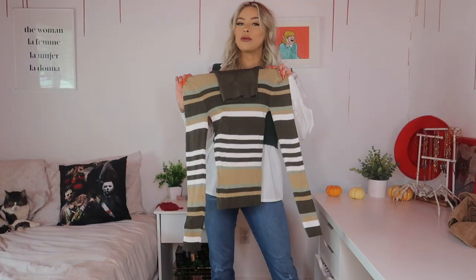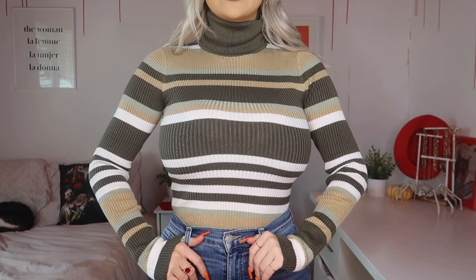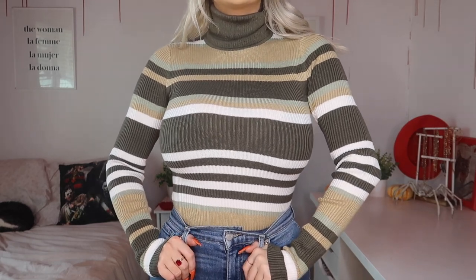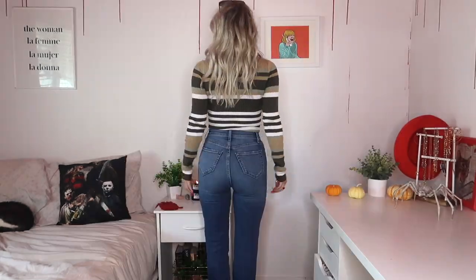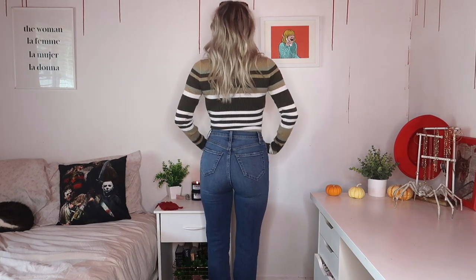Next look — right when I saw this sweater I knew I needed to pair it with these gorgeous jeans. This is the Cozy Affair turtleneck sweater in olive combo, size small. I love retro and vintage looking clothes, and this is totally a retro turtleneck, especially the colors. It has rib material and is really stretchy. My favorite way to wear turtleneck sweaters is tucked into high-waisted jeans — it accentuates your curves beautifully. I paired it with the same white pointed toe boots to bring out the white in the sweater.